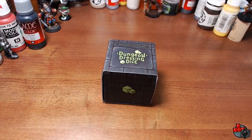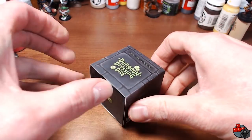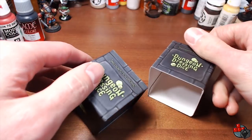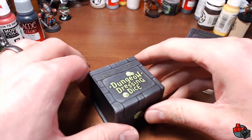Alright guys, so here we have them — Dungeon Dressing Dice from Incognito Solutions. Incognito Solutions sent me these things over a month ago now, so I've had them for a while. I've had the chance to use them quite a bit and I really like them overall.